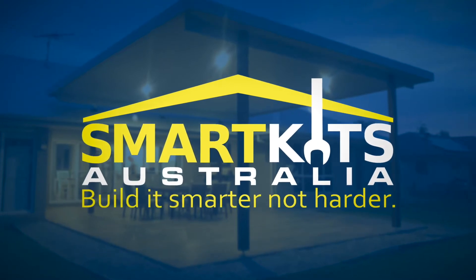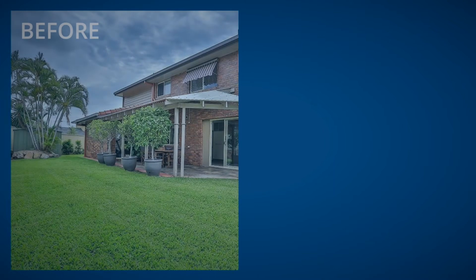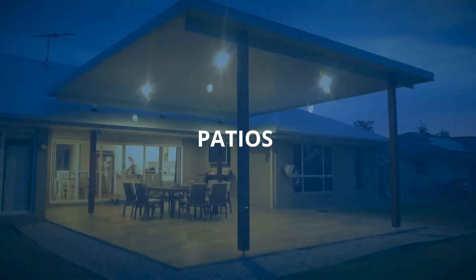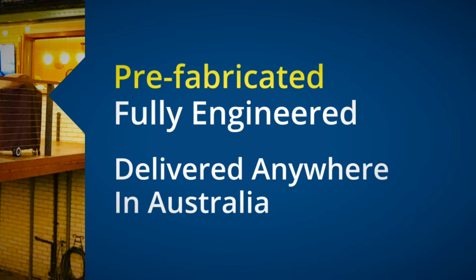At Smart Kits Australia, we are your trusted online supplier of prefabricated home improvement kits for people to DIY their very own outdoor lifestyles, specifically tailored for your home. Your Smart Kit arrives with everything you need: decks, patios, flyover roofs, carports, and insulated roofing — all prefabricated, fully engineered and delivered anywhere in Australia.